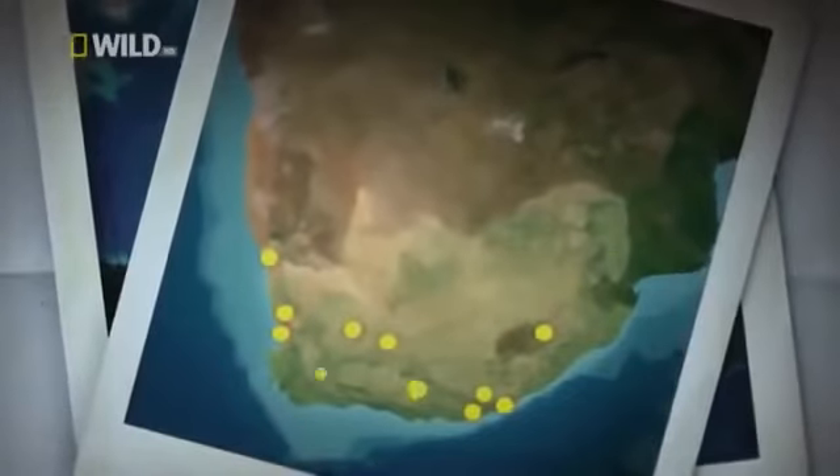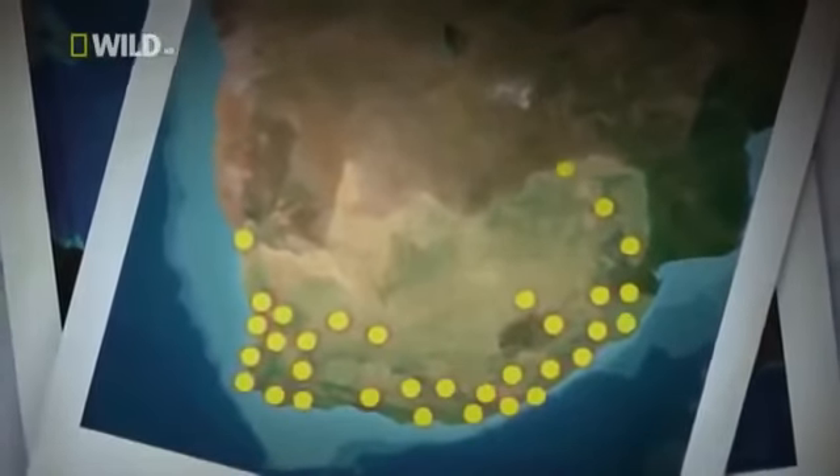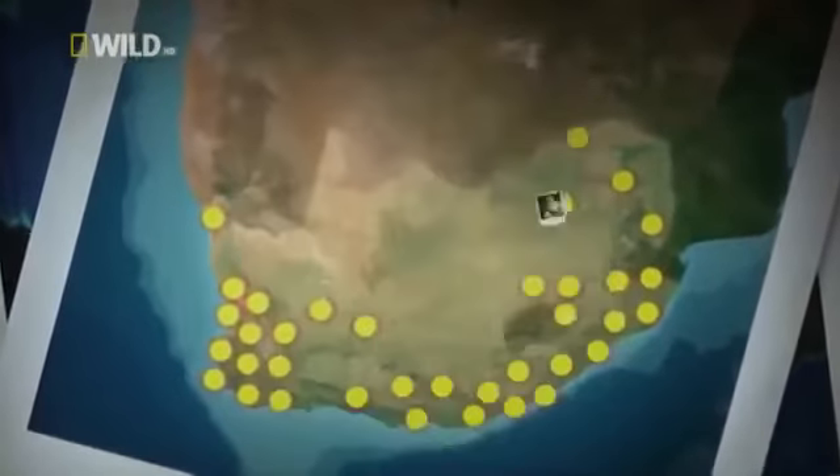Throughout Southern Africa, tiny areas are home to unique animals found there and nowhere else in the world — like the sungazer, the cape vulture, and the golden brown baboon spider.